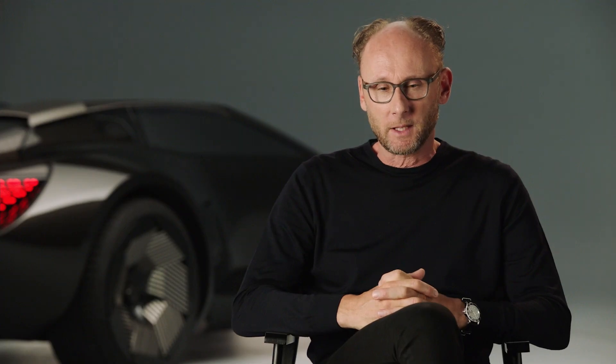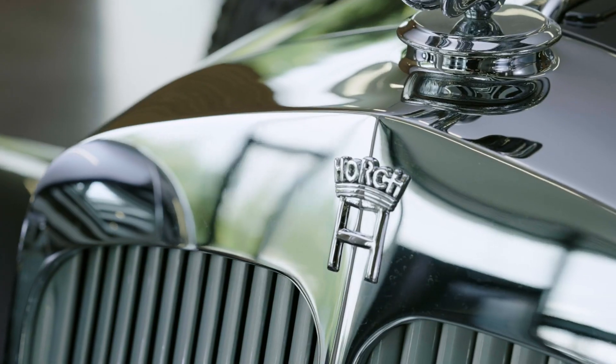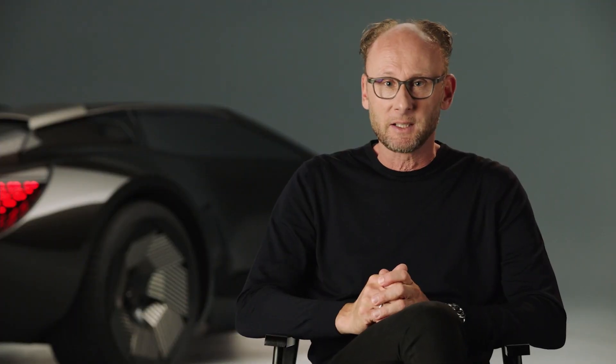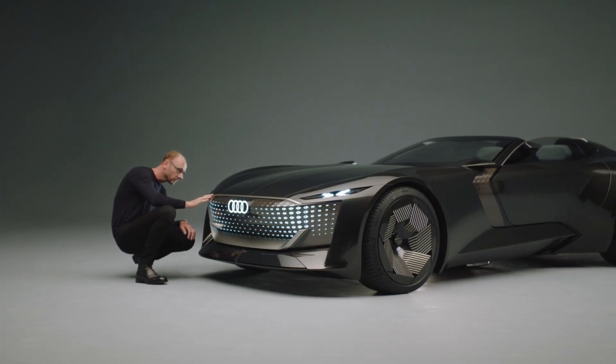The Audi SkySphere has been inspired by the Horch 853, which was a roadster in the 30s. This roadster has been benchmarked on one hand in driving dynamics and in comfort, and the Audi SkySphere is a modern, very progressive interpretation of these two characteristics.